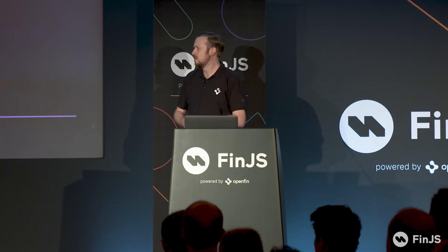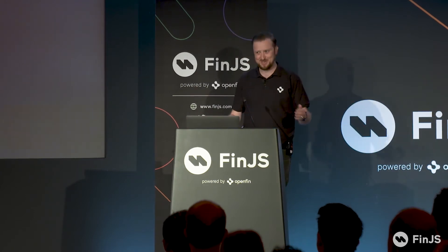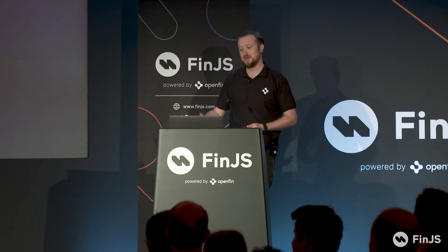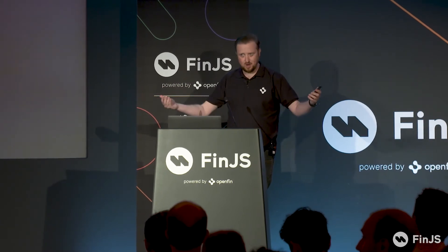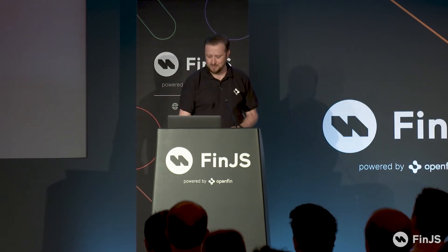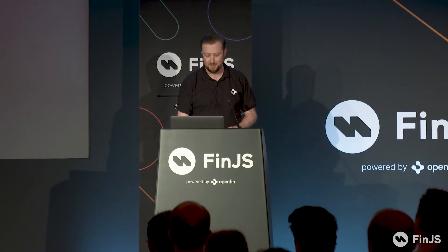I'm super excited to be part of the team now building out workspace and rolling that out across our industry. Before I get into talking about the workspace SDK, I want to do a little bit of a refresher on what workspace is. We did launch earlier this year. We had a video that I think deserves a proper airing in a theatre, so I want to show that. It's only a couple of minutes long just to set the scene on what workspace is, and then I'll be right back with you.